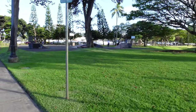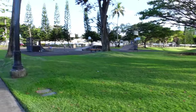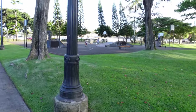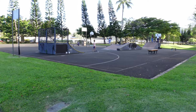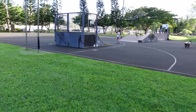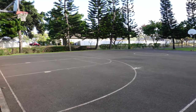This is the skatepark — I believe it's the only one on Schofield Barracks. There's also a basketball court over here at the skatepark.